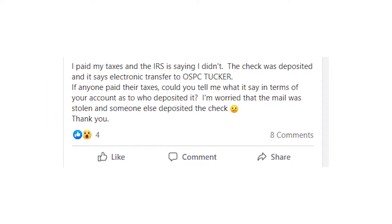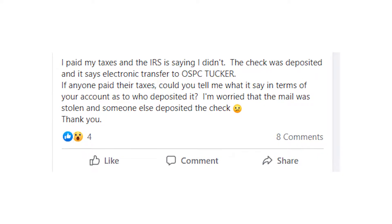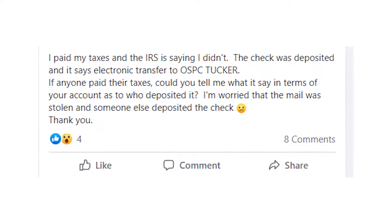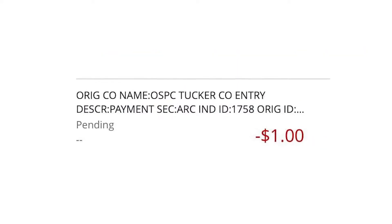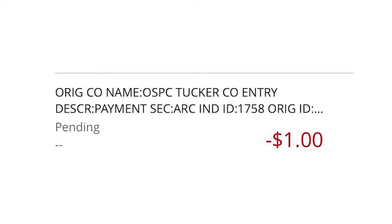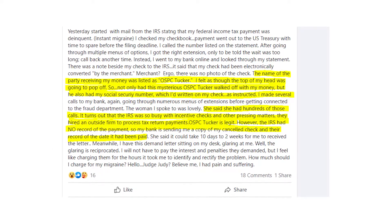Usually people report such payments on their bank statements when they try to pay their taxes to the IRS. The scary part is that when you pay taxes to the IRS, in most cases it shows up differently on your bank statement. So that's the reason why people jumped to the conclusion that the OSPC Tucker payment might be fraudulent, while in fact it's not true — it is a completely legit payment.